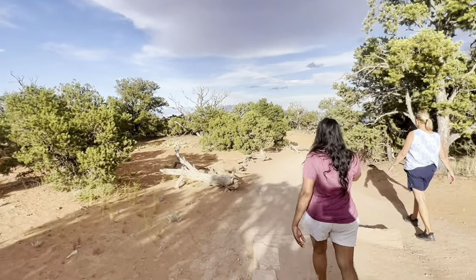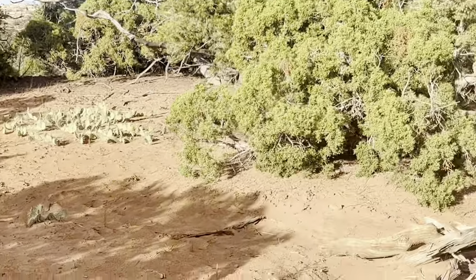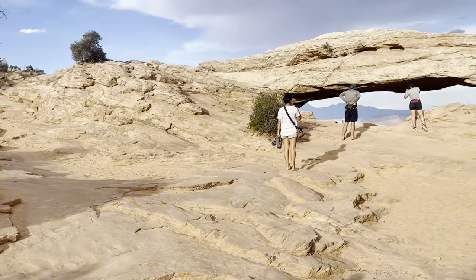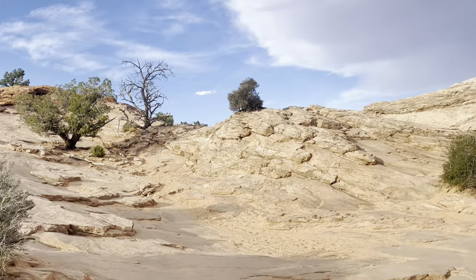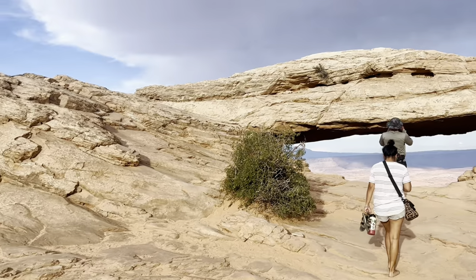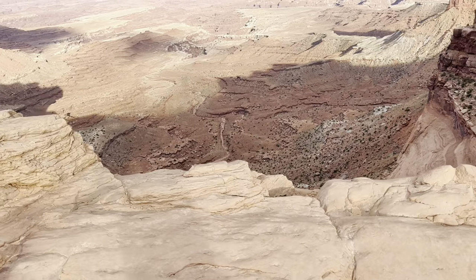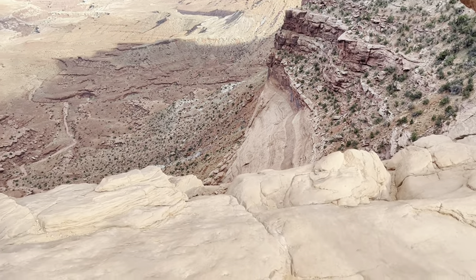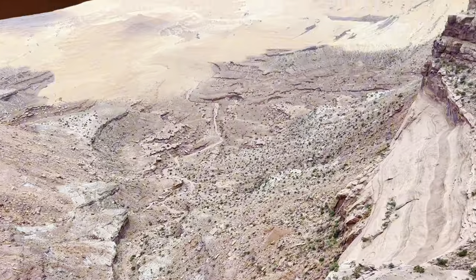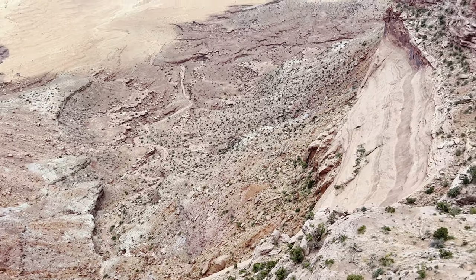Oh babe, you see the cactus bed over there? That's called a cactus bed. Guys, this is one of the reasons we came to Canyonlands National Park — to see this spectacular arch and view. Oh my gosh, it's beautiful! That is unbelievable — wow, this is definitely amazing, beautiful, gorgeous, breathtaking!